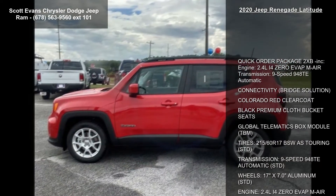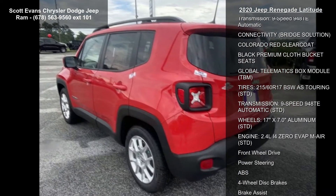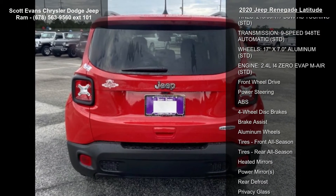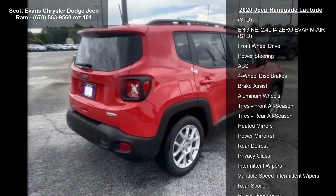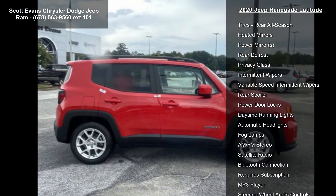Quick Order Package 2XB Included. Engine: 2.4L i40 EVAT MAIR Transmission, 9-speed 948TE Automatic. Connectivity Bridge Solution. Colorado Red Clear Coat. Black Premium Cloth Bucket Seats. Global Telematics Box Module.